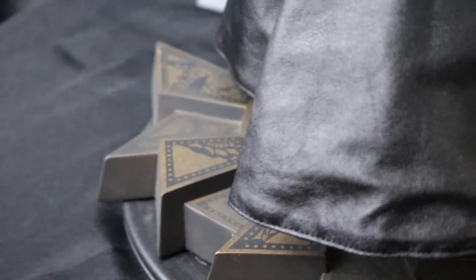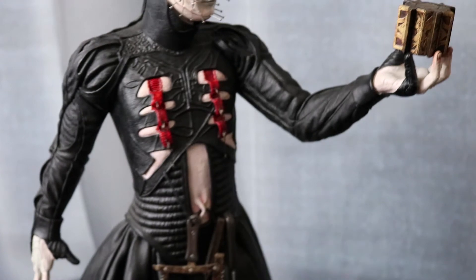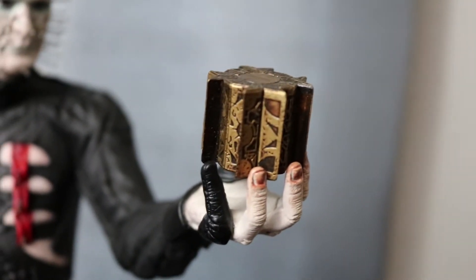It looks like I haven't dusted it in a while, but actually I think it actually came like that — it's very dirty looking. It's a very solid base too; I was surprised how heavy it was for what it looks like. Let's zip back around and take a look at this box. Pretty good detail in that little box — I think it's just a little piece of plastic, but they did pretty good.